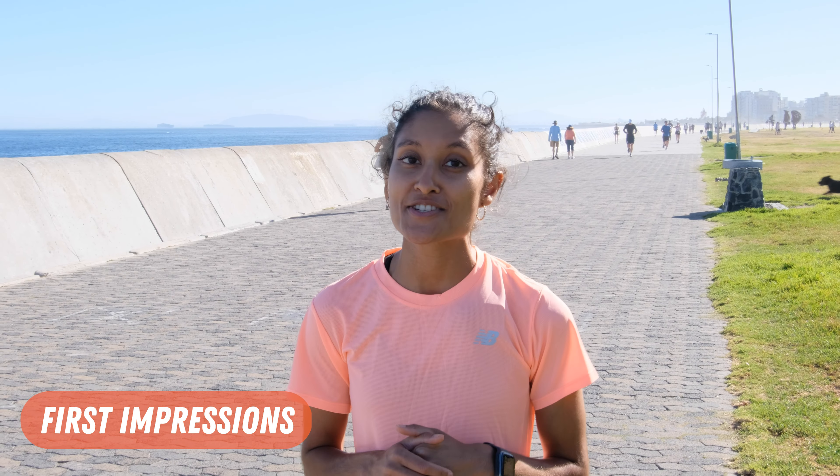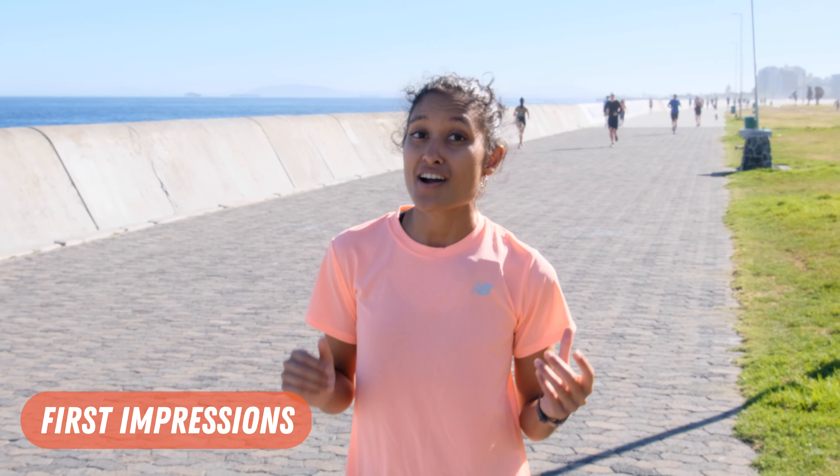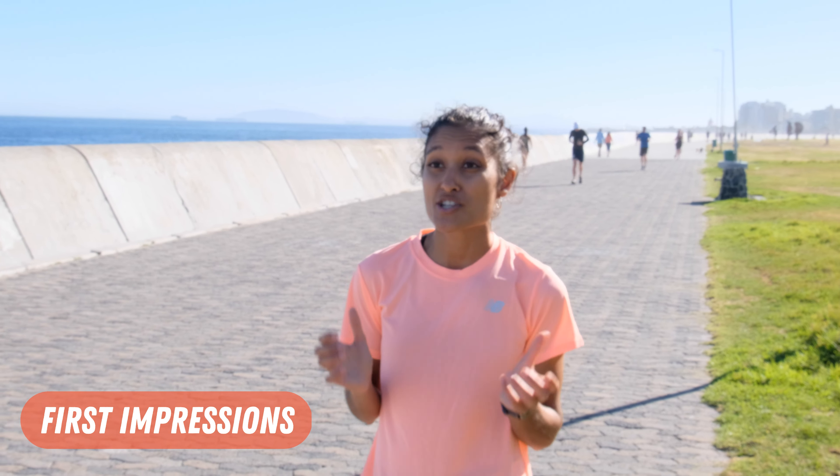My first impressions of the shoe after some running are pretty positive. I unintentionally and unconsciously ran faster than intended. The shoe definitely delivers with energy return in each stride, thanks to the extra cushioning, which also makes you feel like you can run a longer distance.